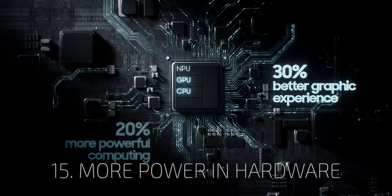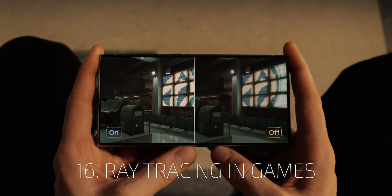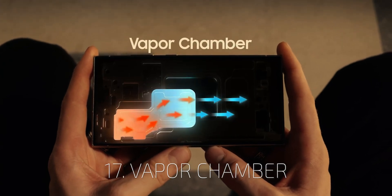CPU, GPU, and now NPU bring new ray tracing support in games. For the best visuals possible, a vapor chamber will help with cooling.